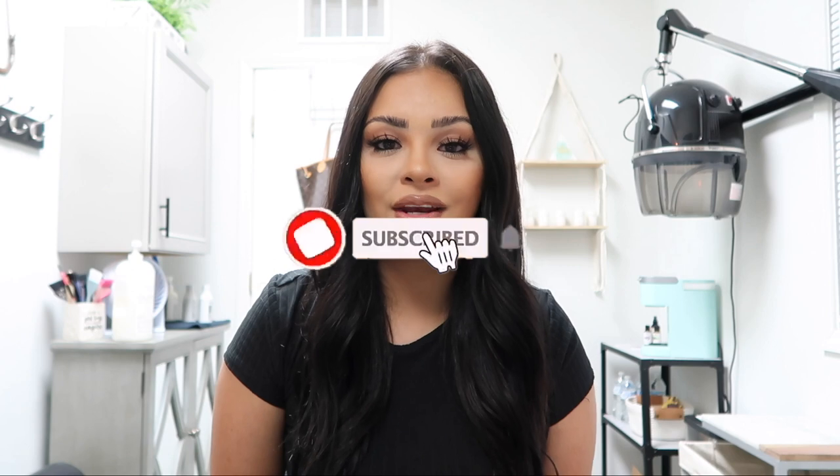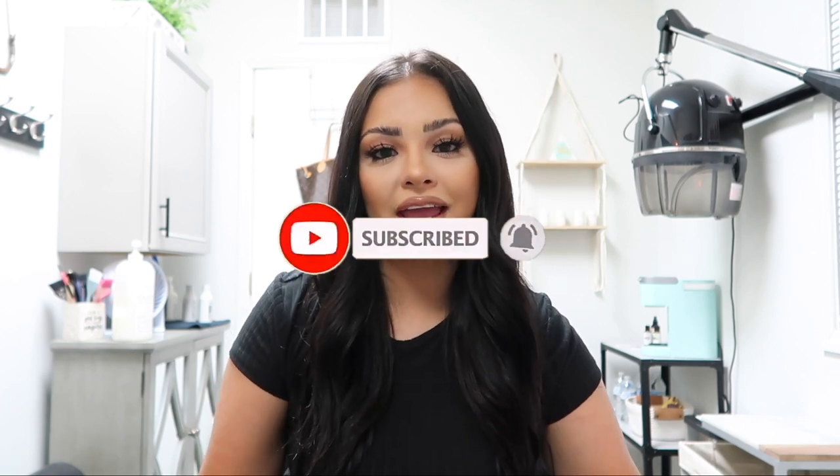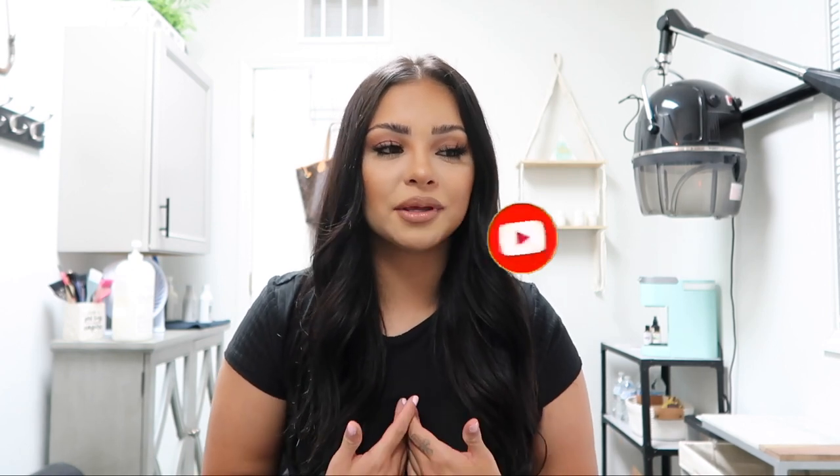If you are new to my channel, welcome! My name is Ashley. I am a professional hairstylist. If you are new, please don't forget to like and comment on this video — tell me what you guys think and what you want to see — and also subscribe to my channel. We're trying to hit 100k; I know we can do it. You guys have blessed me with so much already, so hit that subscribe button.